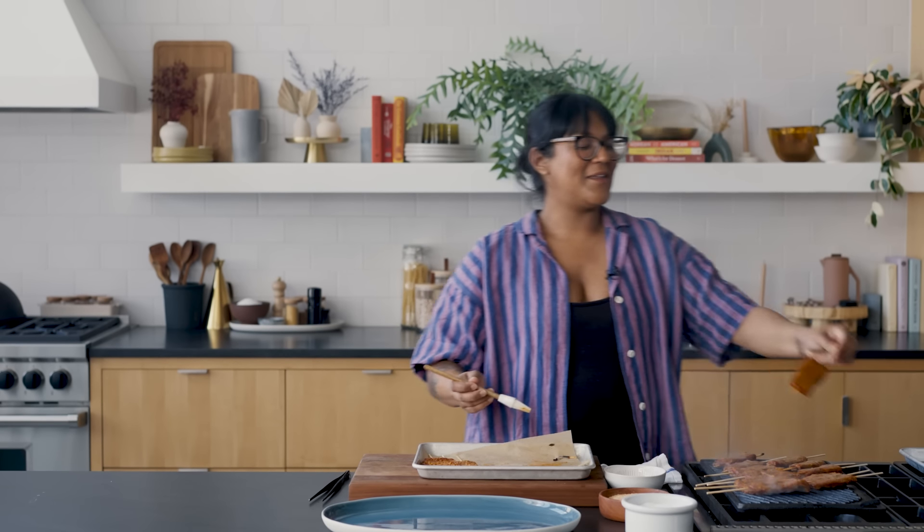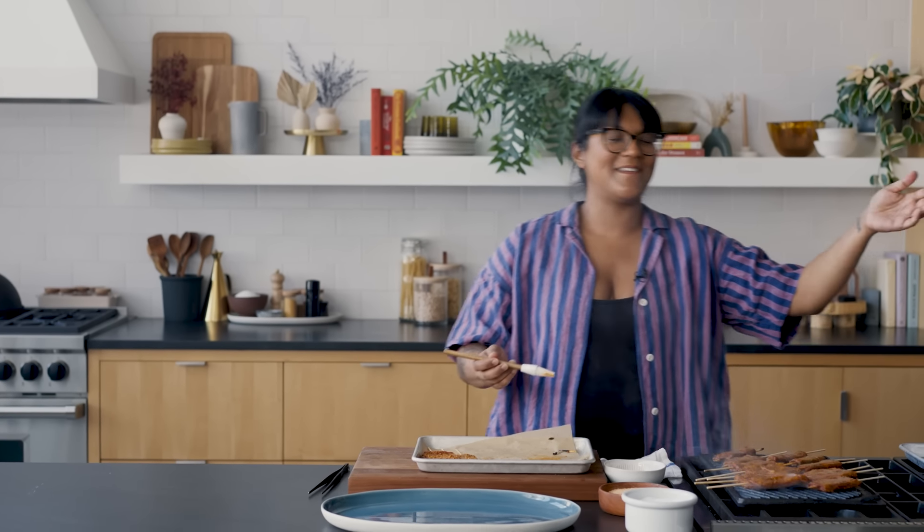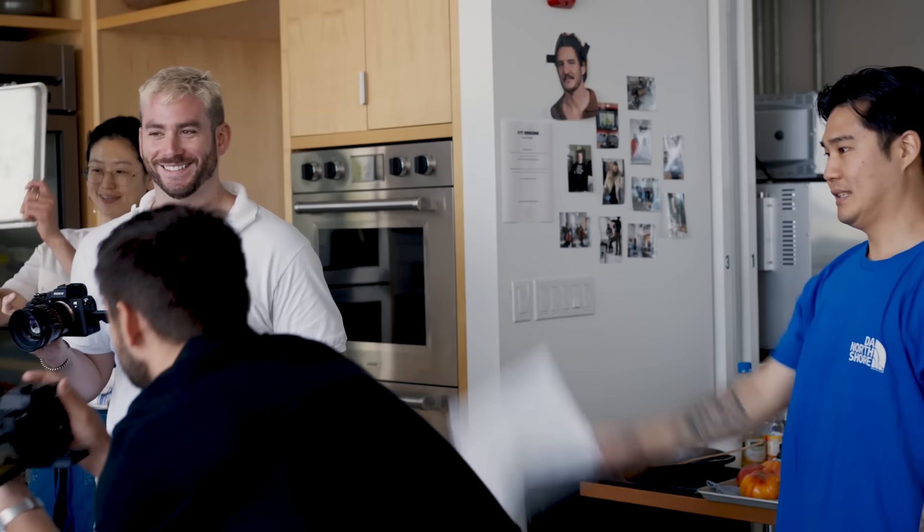Wow, those spices, they really get to you. Are you getting this action? It's a group effort making this happen.